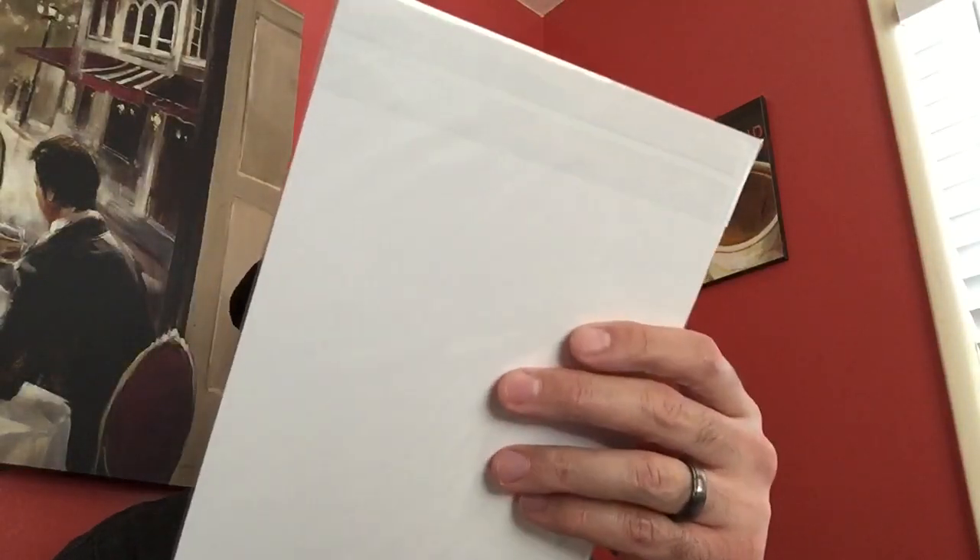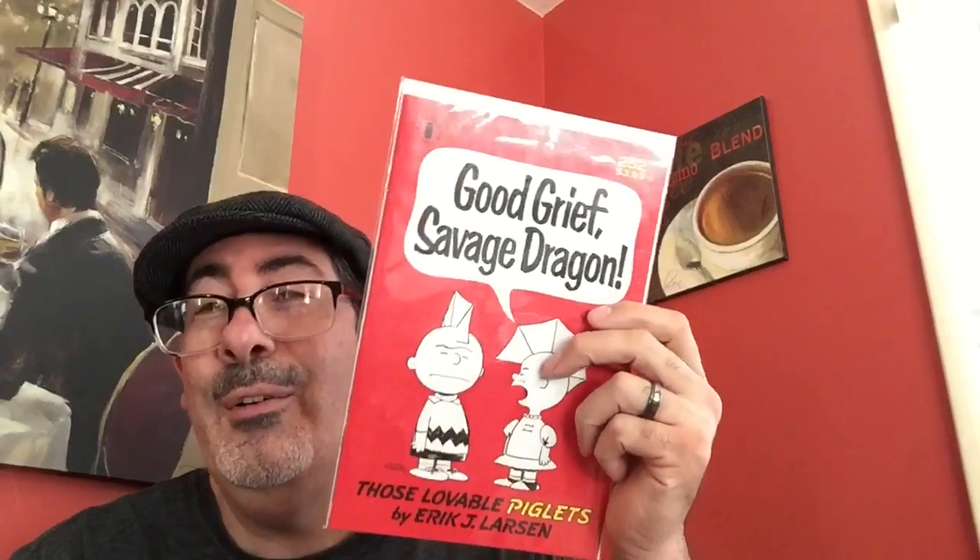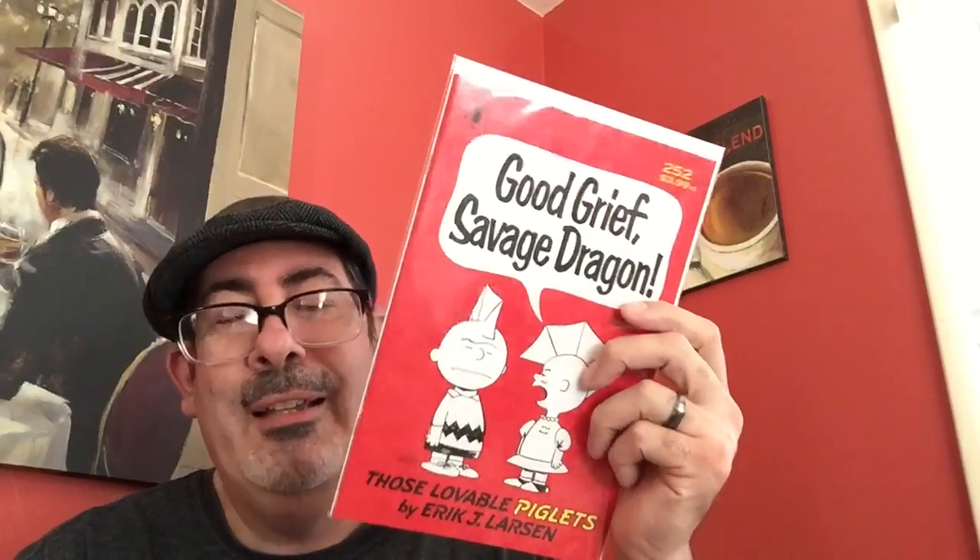I found a little sprinkling of indie books in there. At the bottom of this pile was Savage Dragon issue number 252. It doesn't go for a whole lot of money, but it's definitely eye candy. It caught my eye and got me a little more invested in these short boxes.